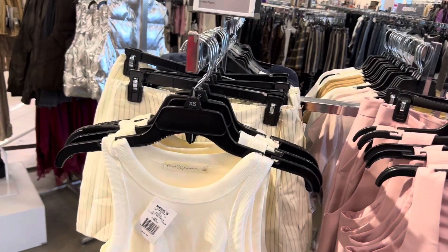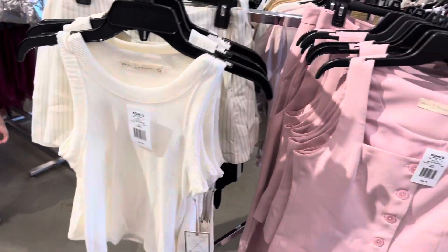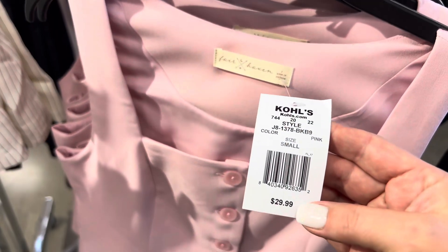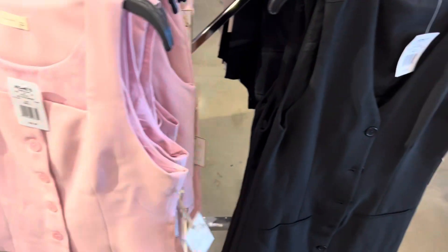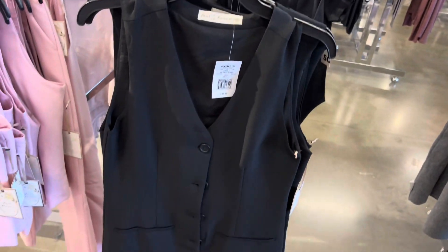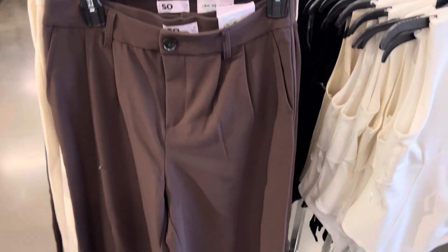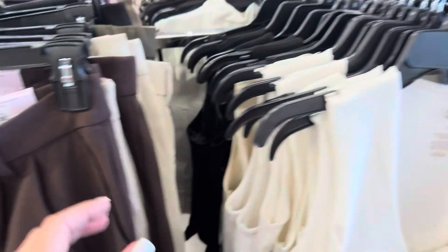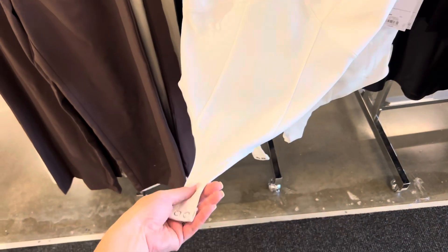Hey babes, we are at Kohl's today. I just thought I would show you guys some cute items they have out — lots of nice deals going on. This is adorable, it's like a crop top, looks like a vest dress for $34. That's pretty. Some brown pants, some slacks, $40.